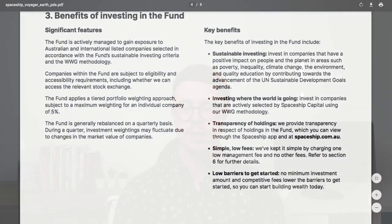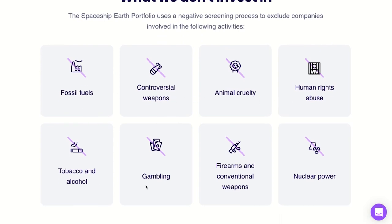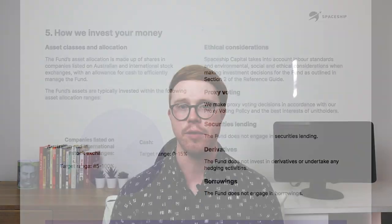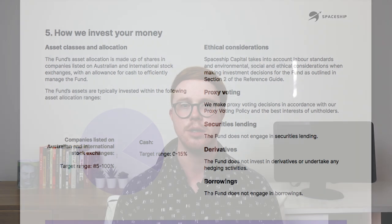The maximum weighting for any company in this fund is 5%. The Earth portfolio uses a negative screening process to exclude companies involved in activities such as fossil fuels, controversial weapons, animal cruelty, human rights abuse, tobacco, alcohol, gambling, firearms, conventional weapons, and nuclear power. The Earth fund assets are basically invested the same way as the Origin and Universe funds — 0–15% in cash and 85–100% in companies listed on Aussie and international stock exchanges.